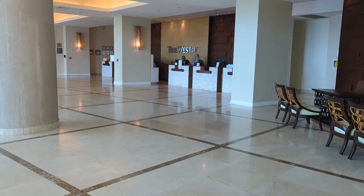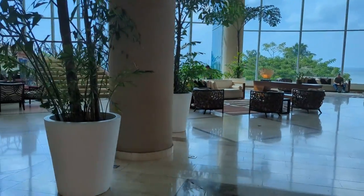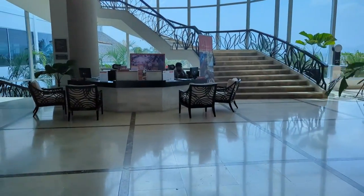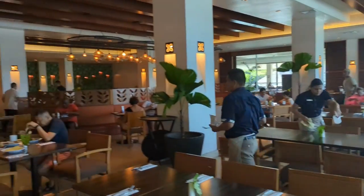You'll check in here to the right in this large spacious lobby. I love when you walk in those huge windows — you look out onto the ocean. You have this beautiful staircase. To the left you'll find the tour desk, where if you want to book an excursion you can do it there.